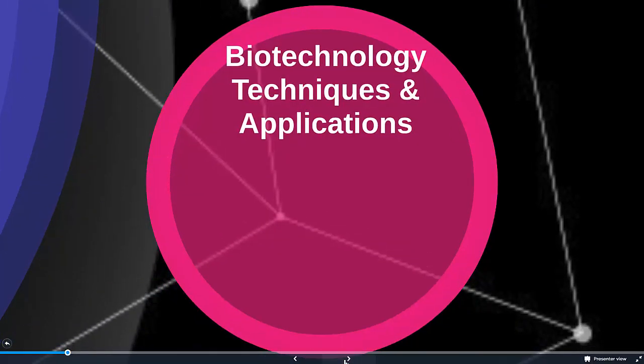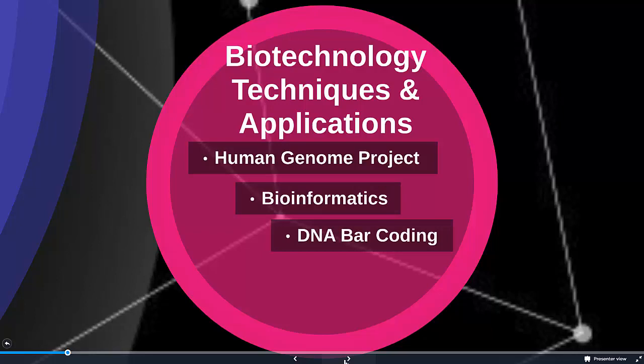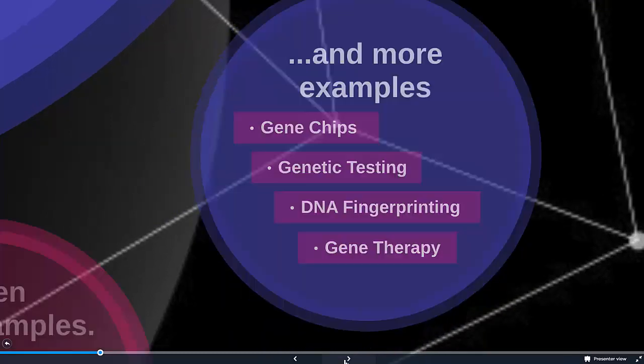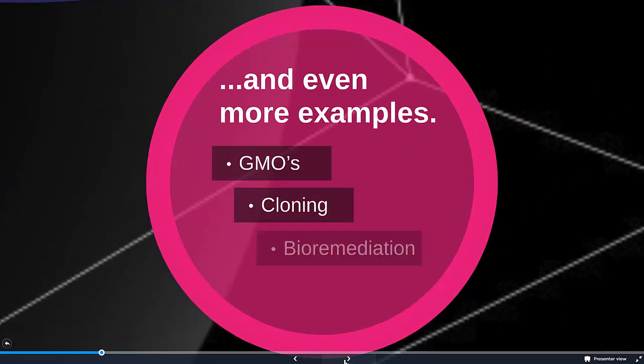Some of the techniques and applications we're going to talk about include the Human Genome Project, bioinformatics, DNA barcoding, recombinant DNA, gene chips, genetic testing, DNA fingerprinting, gene therapy, GMOs, cloning, bioremediation, and even something called biomimicry. As you can see, there's a lot of different things here and they really affect different aspects of our lives. I hope you enjoy learning a little bit more about them.